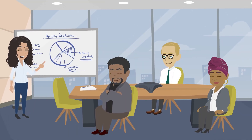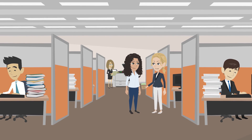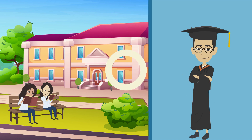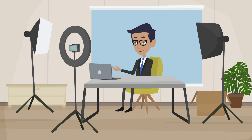In summary, CPT and OPT are programs that allow international students in the United States to gain practical work experience related to their field of study while still in school and after graduation. CPT is for work experience while still in school, and OPT is for work experience after graduation. Both programs require the student to maintain their F-1 status, and there are certain eligibility requirements that must be met in order to participate in each program.